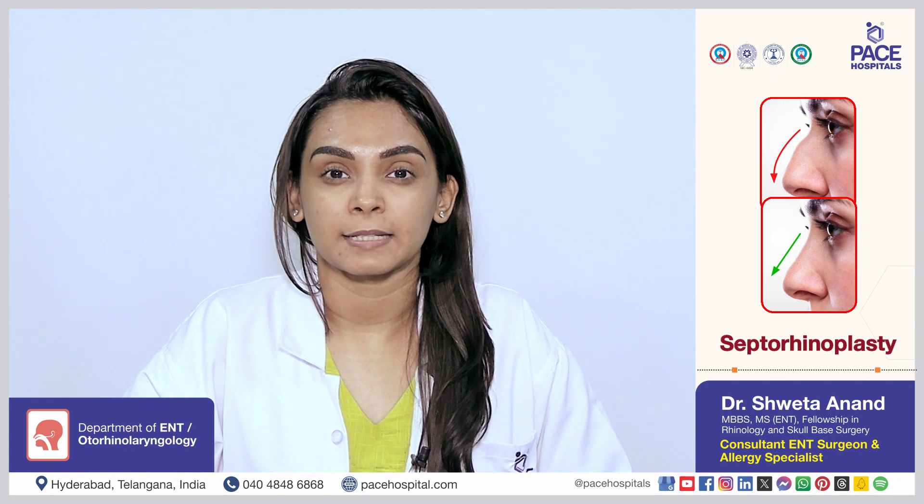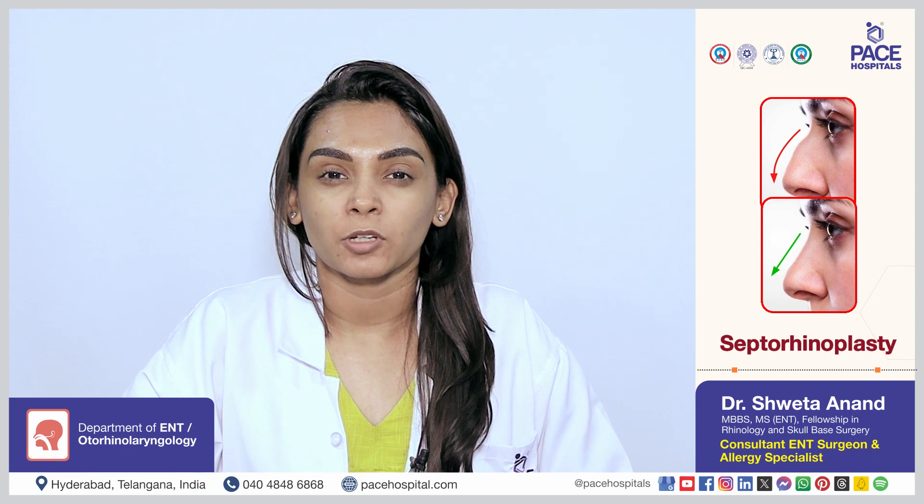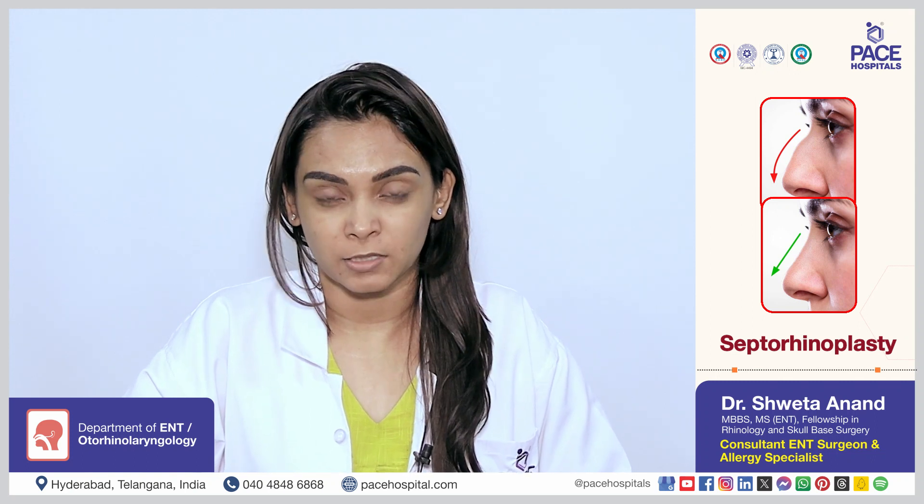I'm Dr. Shweta Anand, Consultant ENT Surgeon, PACE Hospitals. I would like to talk to you about septoplasty and rhinoplasty today.